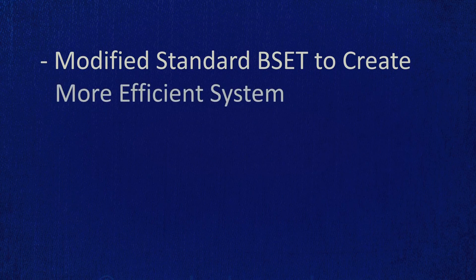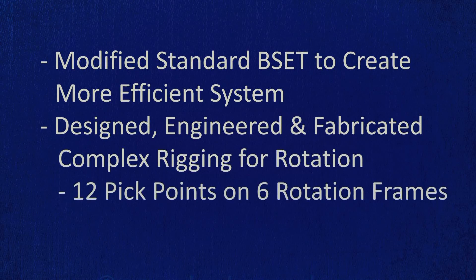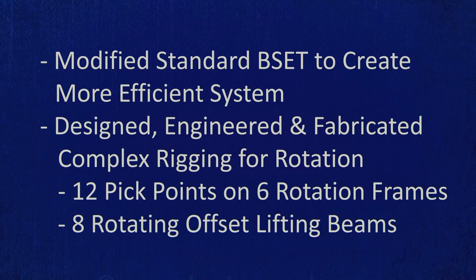Innovation and ingenuity. We modified the standard BSAT to create a more efficient strand jack side shift system to lift the arches and translate them from a horizontal to a vertical position. We designed, engineered, and fabricated a complex rigging system to handle the rotation with 12 pick points on 6 rotation frames and 8 rotating offset lifting beams to equalize the loads as the arches rotated.